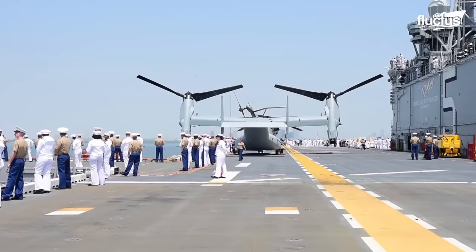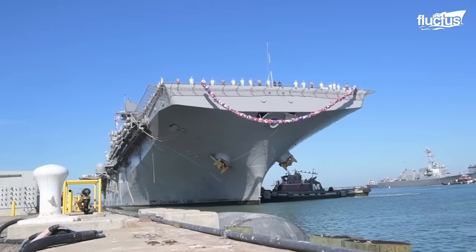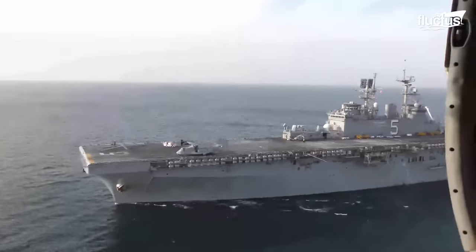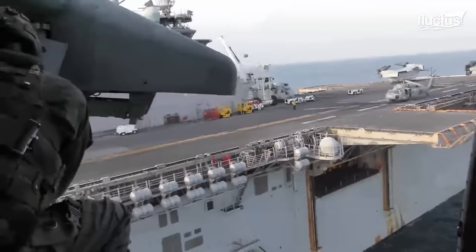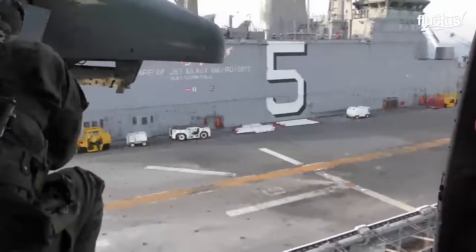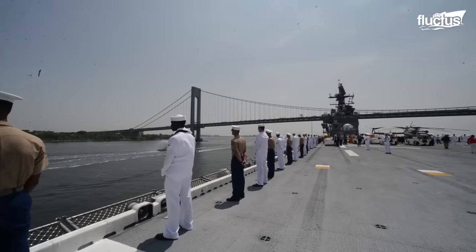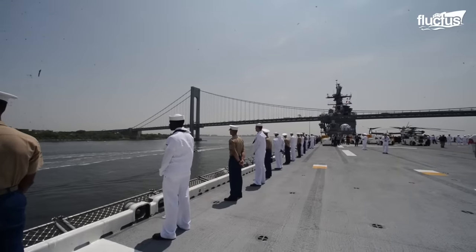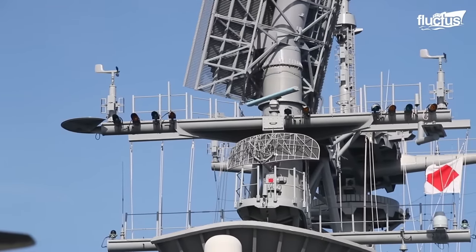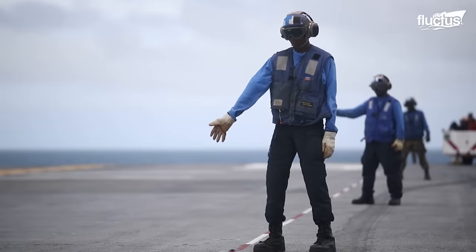The Baton is a WASP-class vessel and was first introduced in 1996. It is 843 feet long, with a large flat flight deck spanning the entire surface of the ship. Though it may look like a small aircraft carrier and perform many of the same duties, the Baton and other amphibious assault ships only carry vertical and short takeoff and landing aircraft.